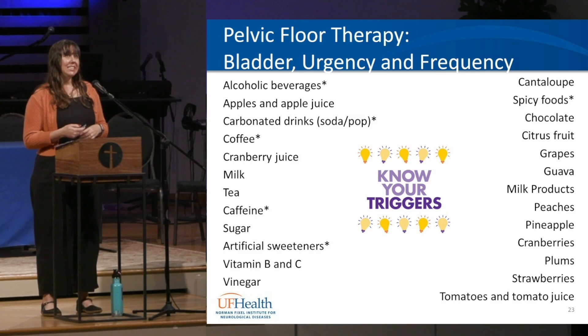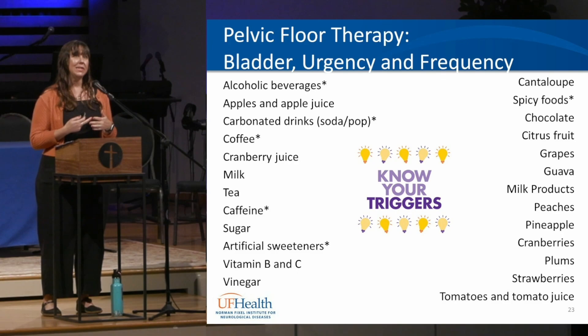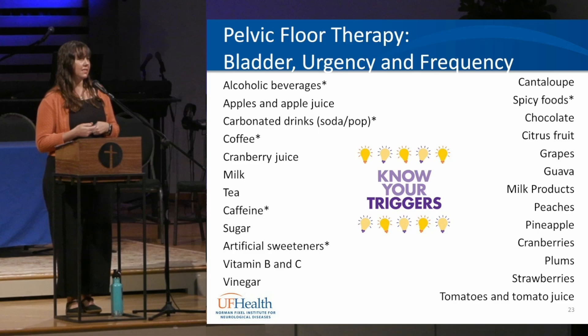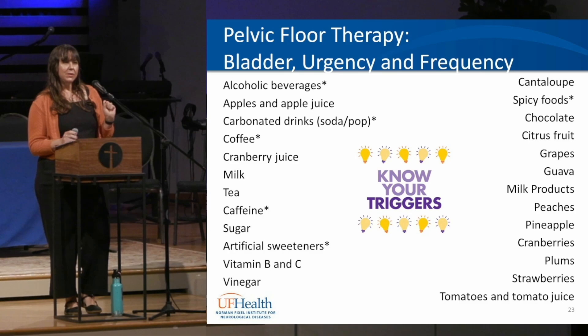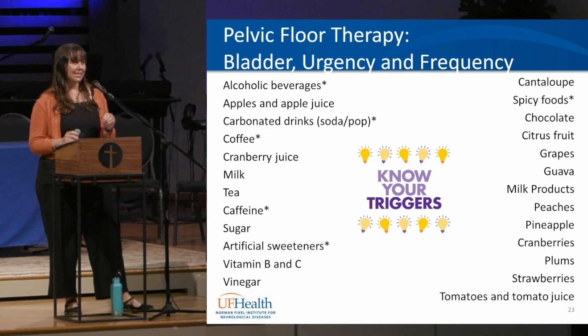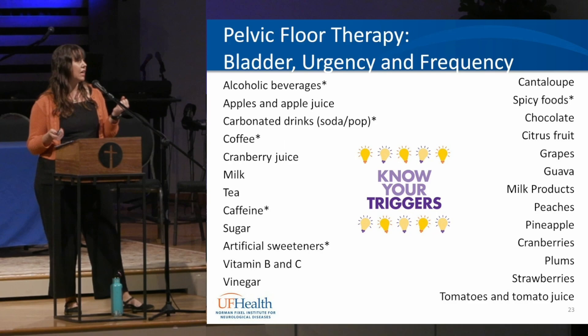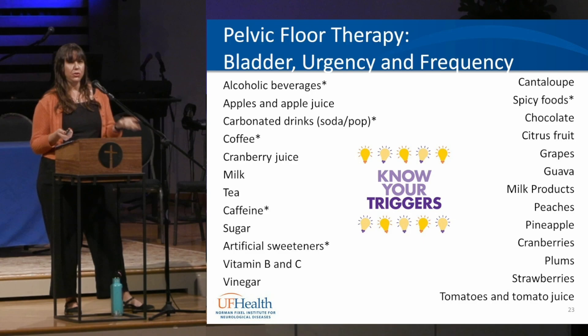There is a large list of bladder irritants. The ones that irritate most people include alcohol, soda, coffee, caffeine, artificial sweeteners, and spicy foods. Others may be more specific to the individual, so finding your personal triggers is key. One compromise is making a 'water sandwich' — drink a glass of water before and after your irritating beverage. This dilutes the urine so the bladder is less irritated and the urge to go is easier to manage. Diluted urine will actually help you hold more urine over time.